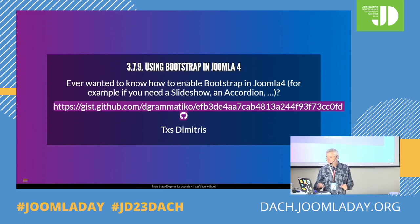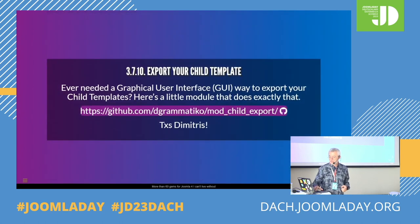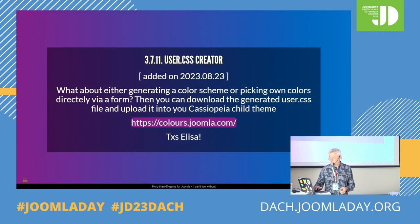If you use Bootstrap in Joomla 4 — suppose you're using Cassiopeia and you want a slideshow or an accordion — the whole Bootstrap JavaScript and corresponding CSS classes are there sleeping in Joomla but available. You want performant websites so it's not triggered by default. If you need a slideshow or accordion using Bootstrap JavaScript, you should just wake the part you need. This is a link to some explanation by Dimitris. Also, if you want a graphical user interface to export your child templates — maybe you made a child template for a website and want to install it on another — this is a little tool from Dimitris allowing that.